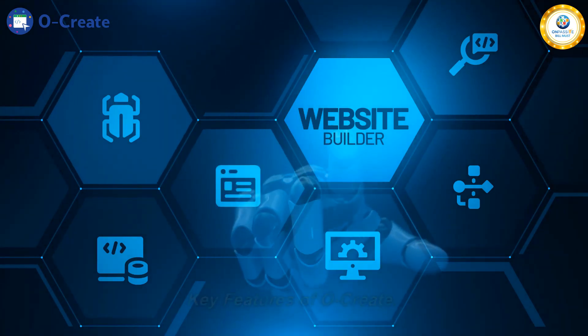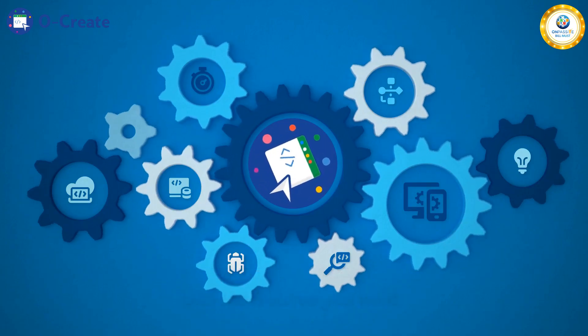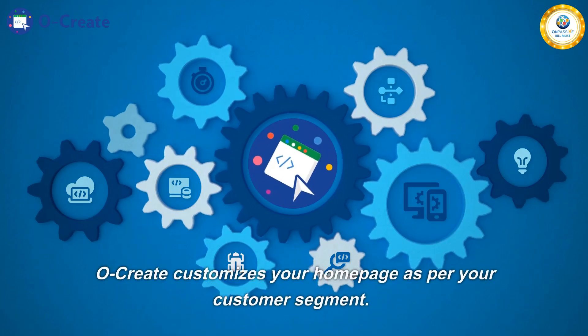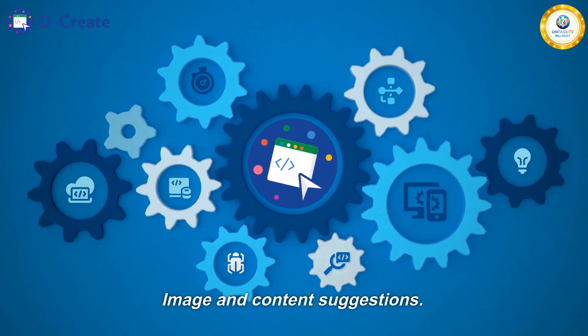Key features of Ocreate: a proprietary tool that allows you to build a website with the features you want. Integrated with the latest AI technology, Ocreate customizes your homepage as per your customer segment. Dynamic homepages. Image and content suggestions.